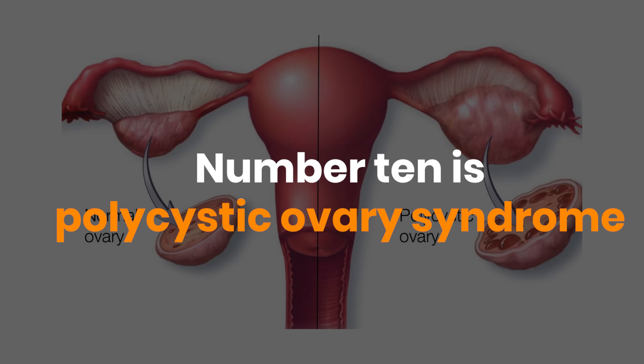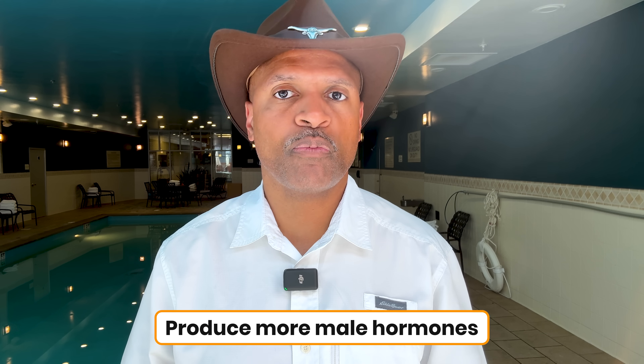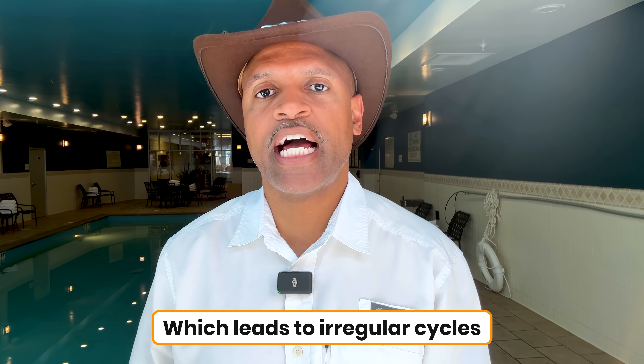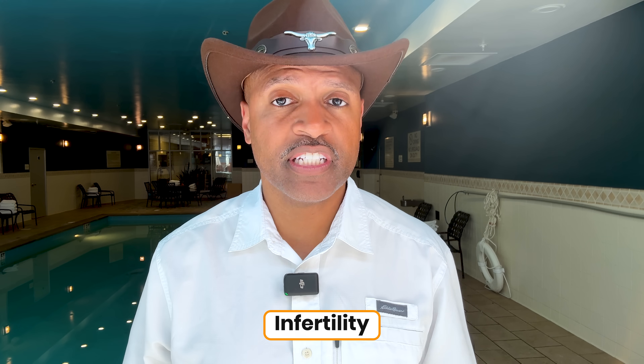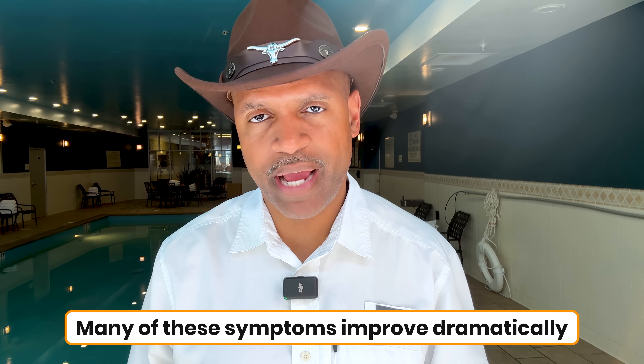Number ten is specific to women: polycystic ovary syndrome, or PCOS. Insulin resistance drives the ovaries to produce more male hormones, or androgens, which leads to irregular cycles, acne, and infertility. In fact, up to 70% of women with PCOS have insulin resistance as their root cause. The good news: when you address insulin resistance, many of these symptoms improve dramatically.